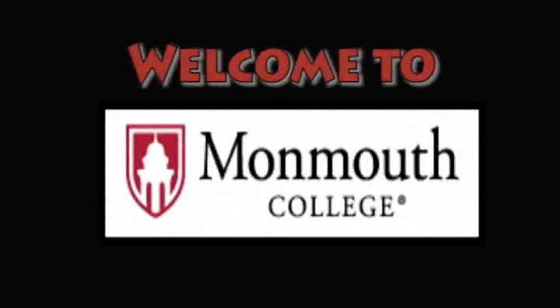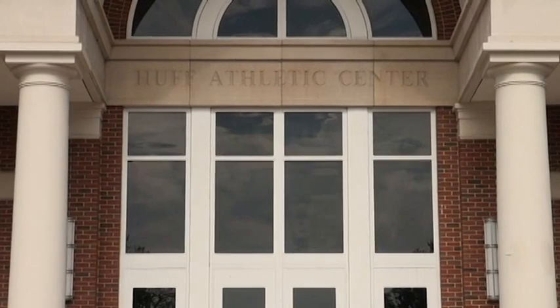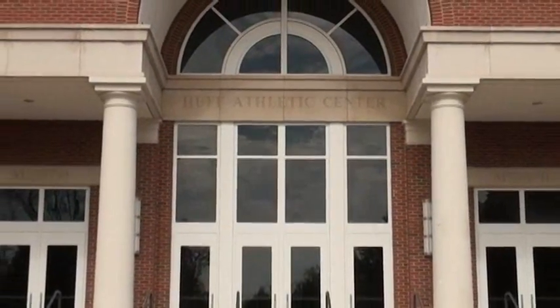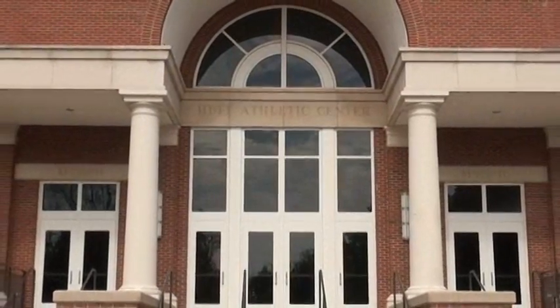Welcome to Monmouth College. As you'll see during your tour, when you attend Monmouth, you'll have access to some of the best athletic facilities in the Midwest. This is the Huff Athletic Center. The 155,000 square foot facility is the center of student recreation on campus.